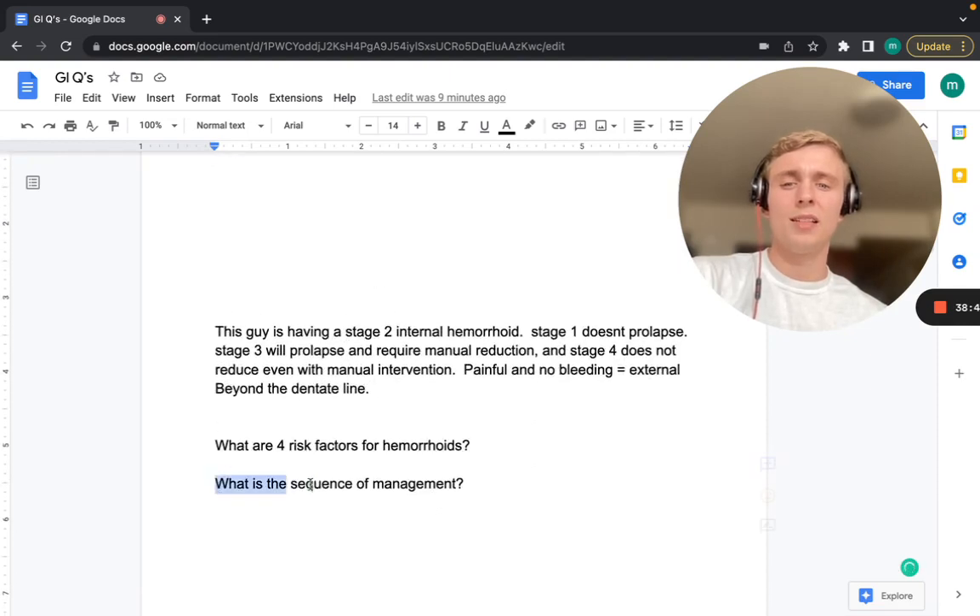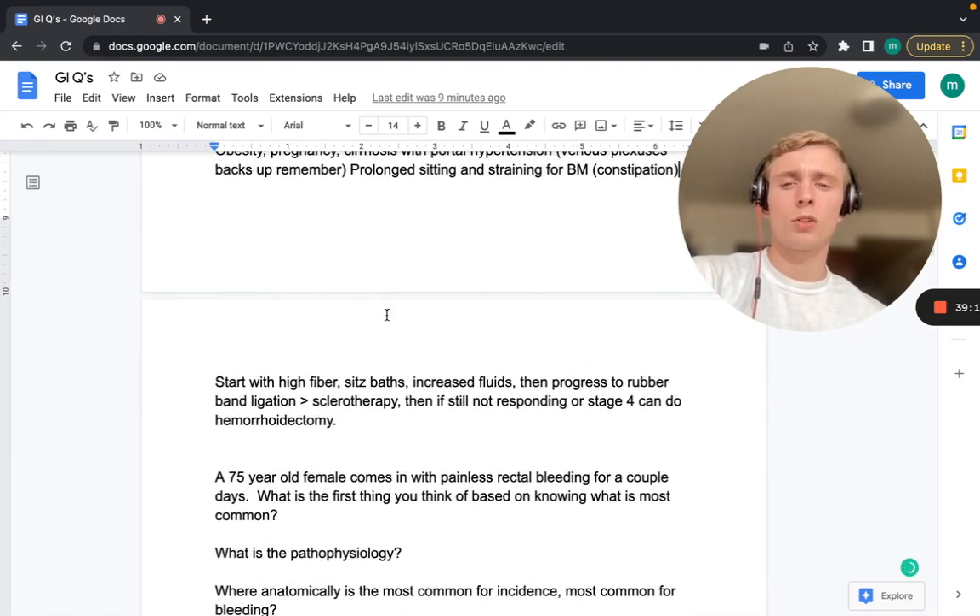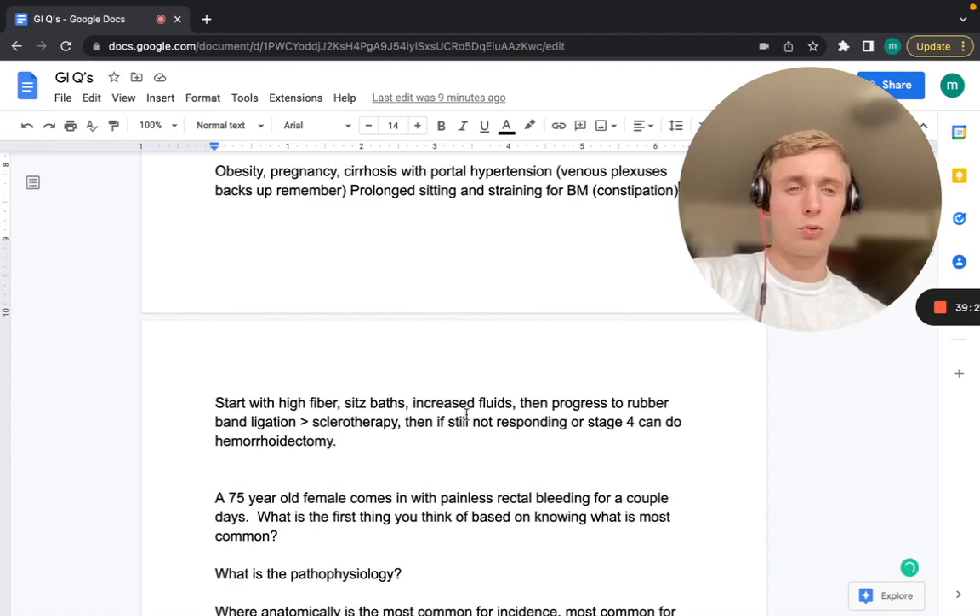Four risk factors for hemorrhoids: obesity, pregnancy, cirrhosis with portal hypertension, and prolonged sitting/straining with constipation. Management sequence: high fiber diet, sitz baths, increased fluids — then progress to rubber band ligation (preferred over sclerotherapy). If still not responding or stage 4, perform hemorrhoidectomy. Know that rubber band ligation is better than sclerotherapy.